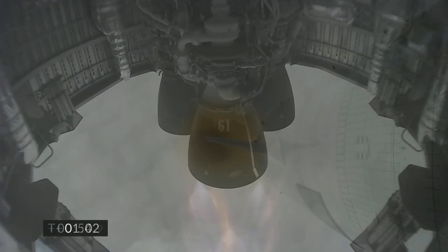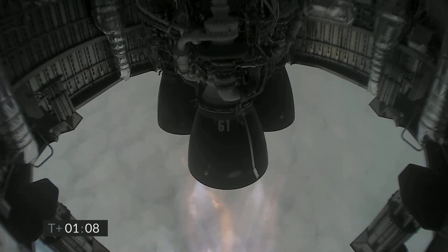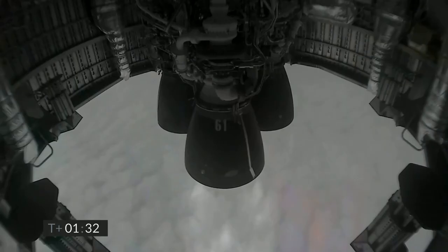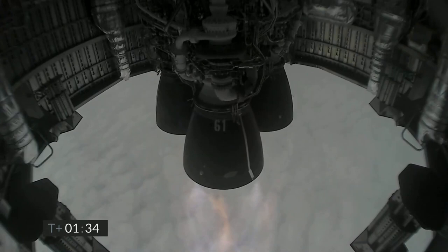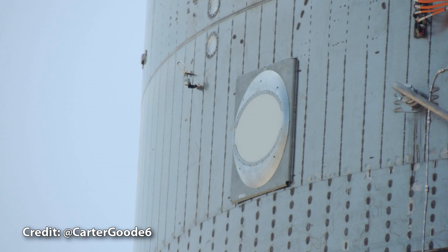Something I was very happy to see was that there were no fires on the engines this time. Unfortunately, after this point there were a lot of issues with the camera downlink freezing, similar to SN11. It seems like the poor visibility affects SpaceX's ability to track the vehicle well enough for the video downlink to work. By the way, there was a Starlink dish fitted to SN15, but I don't know if it was used for anything other than testing.